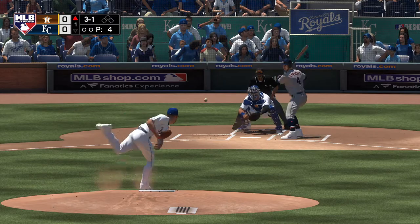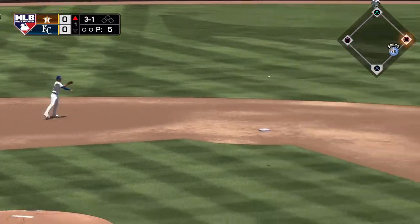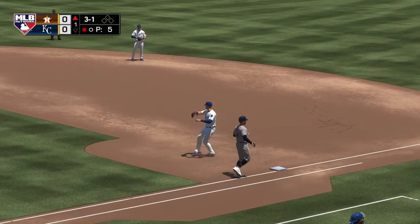He's set. Here's the 3-1. Hit hard on the ground to short. Mondesi brings it in, and a good throw gets him. One away.